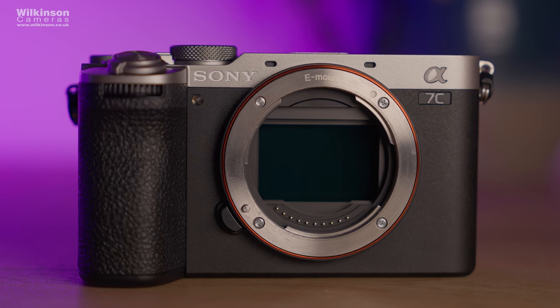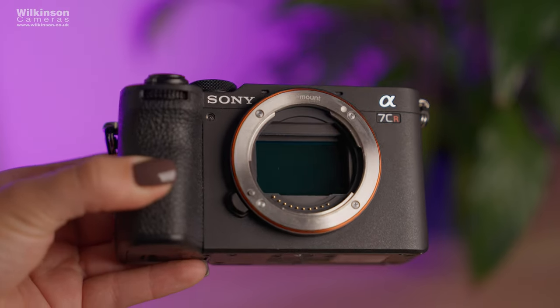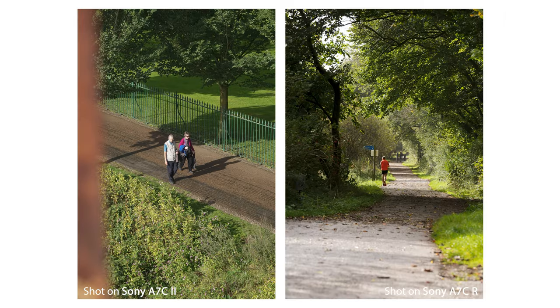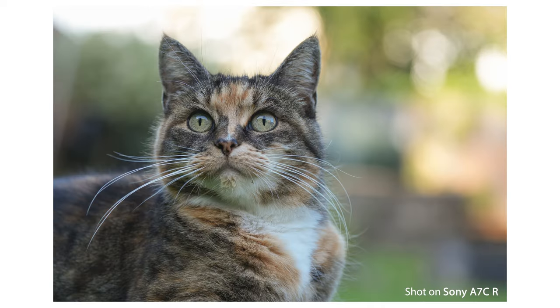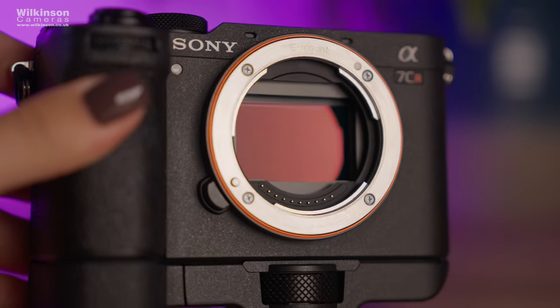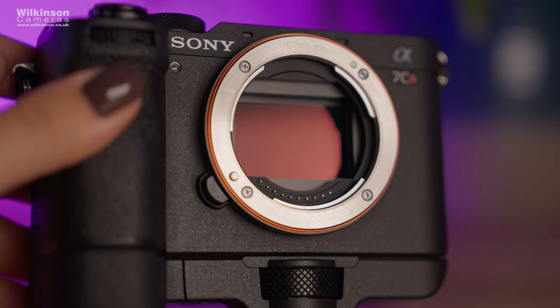First difference is sensors and resolution. The Mark II has a 33 megapixel sensor and the R has a 61 megapixel sensor, so resolution-wise the R is miles better. Here are some comparisons from both cameras and you can really see how much detail the R captures — this absolutely amazes me. Capturing this much resolution in such a compact body makes the thought of travelling to capture beautiful landscapes so much more exciting. Both cameras have a back-illuminated Exmor R CMOS sensor with the advanced BIONZ XR imaging processing unit.